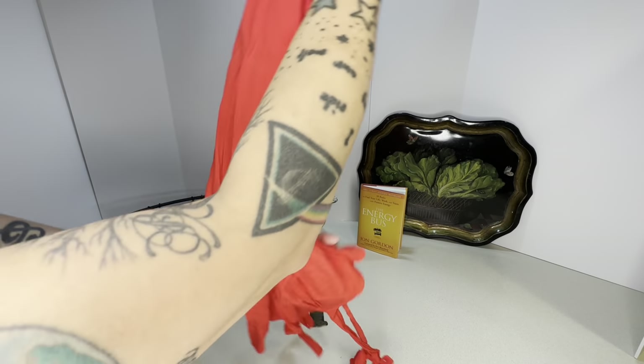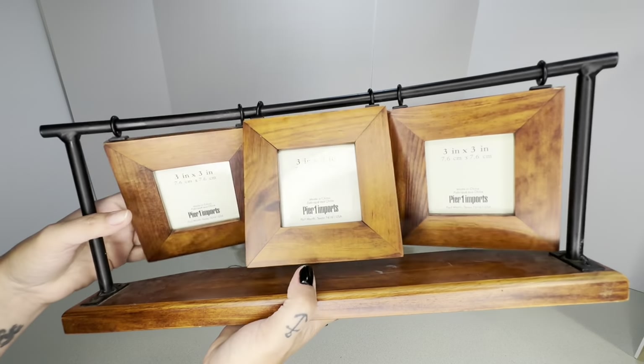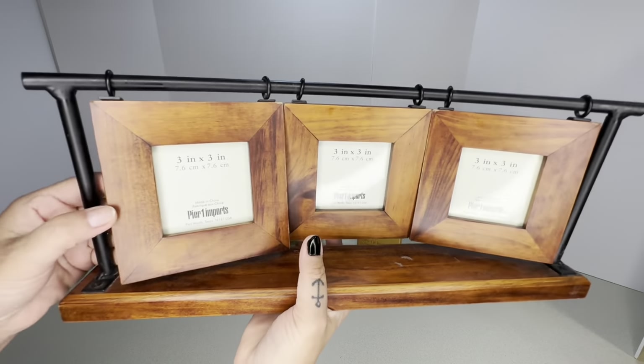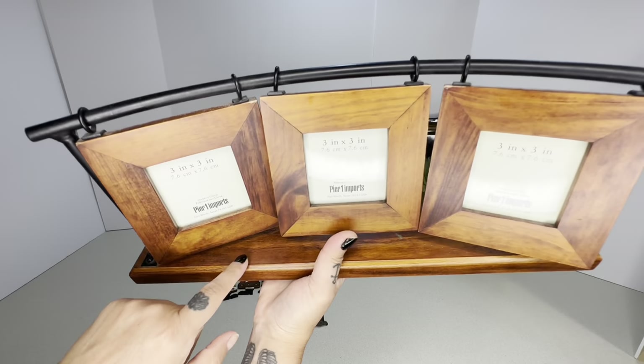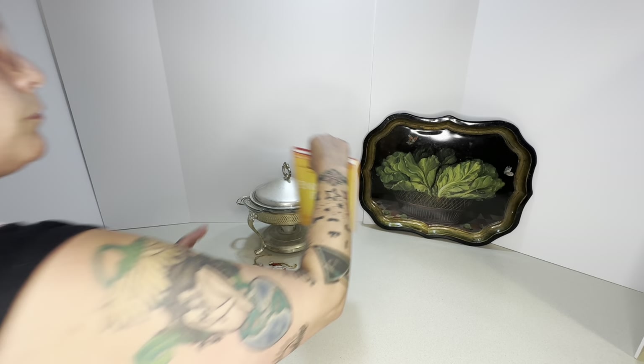Next on the side of the road was a Pier One Imports brand new frame. I looked it up and it goes for 25 dollars plus shipping, but I'm going to try to get rid of it on Facebook Marketplace because it's heavy and I don't want to deal with the shipping.